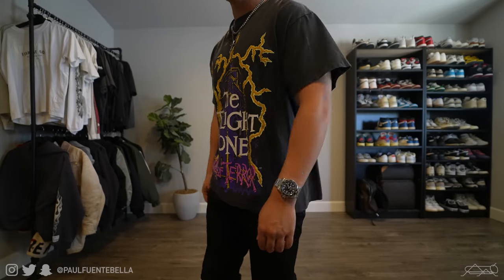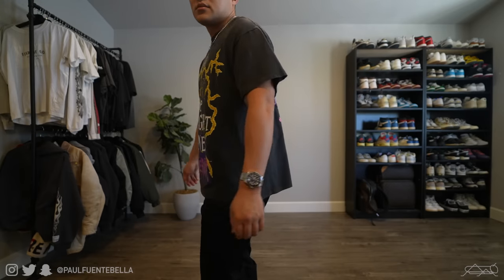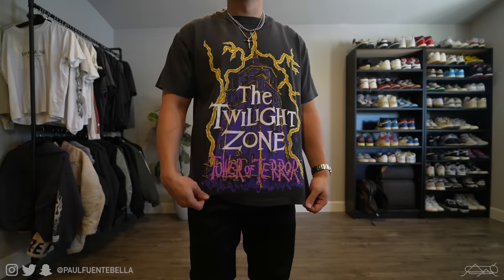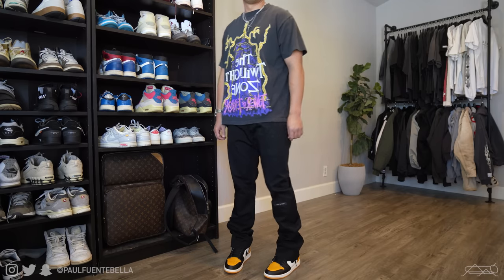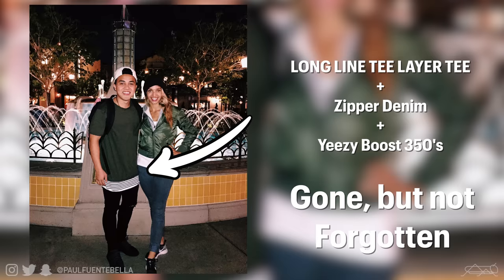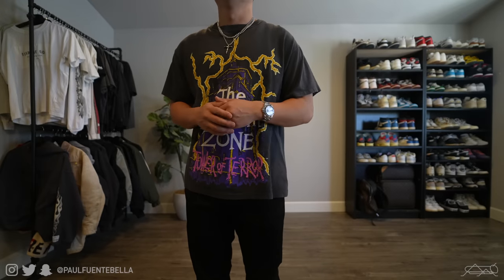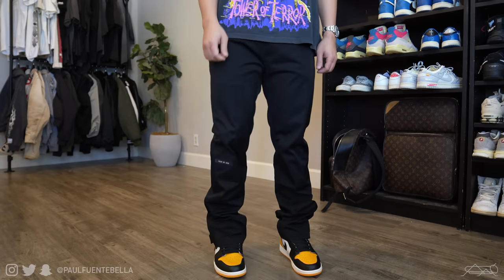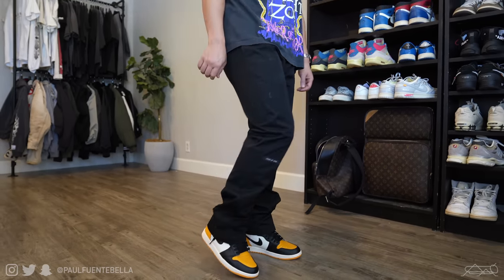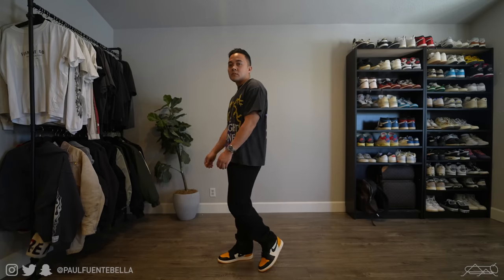Moving on to outfit number three, this one features one of my favorite vintage t-shirts in my collection — a beautiful single-stitched Tower of Terror tee. I love the art on this one and the high level of nostalgia that comes along with that ride at DCA. I was actually at the grand opening of Tower of Terror in California, which I've enjoyed many times as a long-time pass holder. It's single stitch with an amazing fade, and if you follow the channel you know how I feel about those two characteristics. The pants are the Fear of God 6th collection baggy nylon pants. They fit huge, so I suggest sizing down — for perspective, these are an extra small and I'm a waist size 35/7 and weigh 160 pounds.